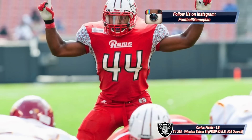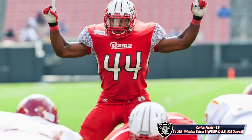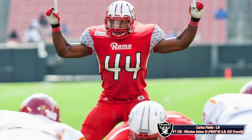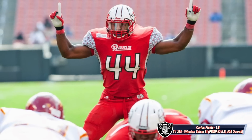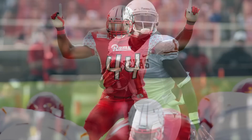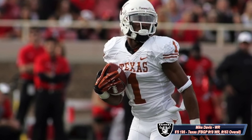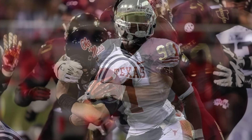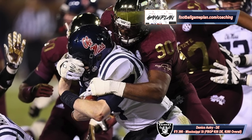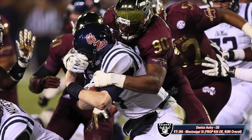The Raiders, in my opinion, got a huge steal in Winston-Salem State linebacker Carlos Fields. He's a very good all-around linebacker that's able to play all three backer spots, and it wouldn't surprise me if Fields not only makes the team, but sees significant minutes as a rookie. The Raiders also stumbled upon a pretty good wide receiver in Mike Davis out of Texas, a silky smooth and savvy route runner that excels outside the numbers. Danico Archery out of Mississippi State had a solid career for the Bulldogs and could carve out a lengthy career as a rotational defensive end.